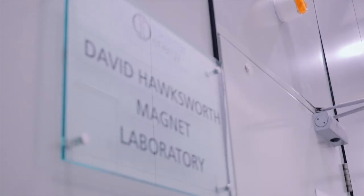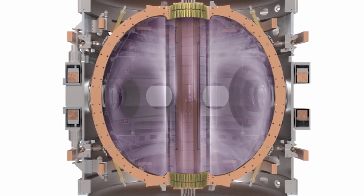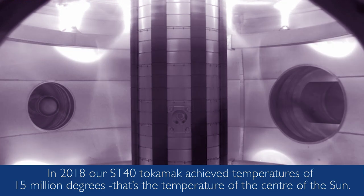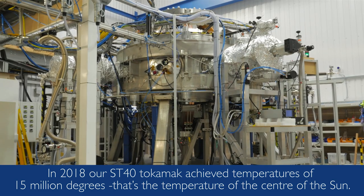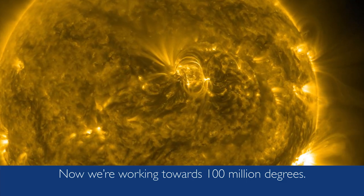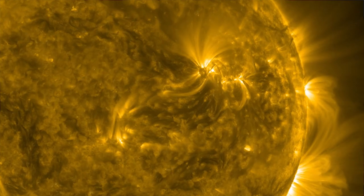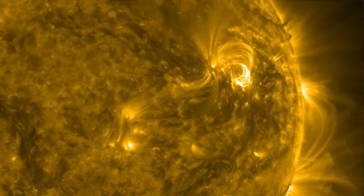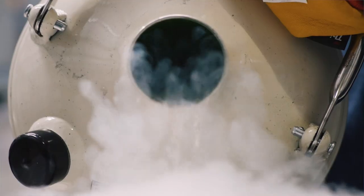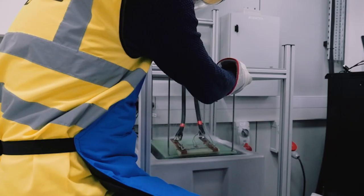One of our big engineering challenges is that a fusion reactor will hold a plasma as hot as a star, less than a metre away from magnets just a few degrees above absolute zero. The temperatures that occur in a fusion reactor are actually hotter than the temperatures in a star, but in such close proximity to things that are near absolute zero.